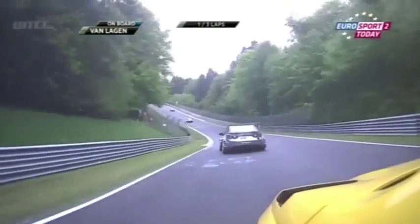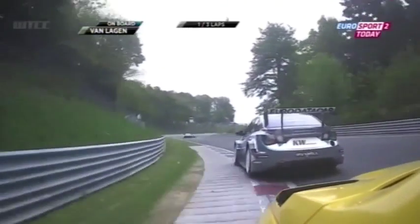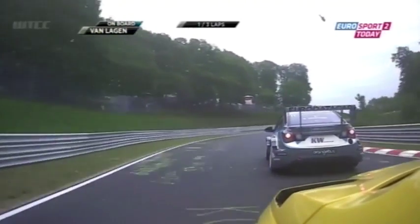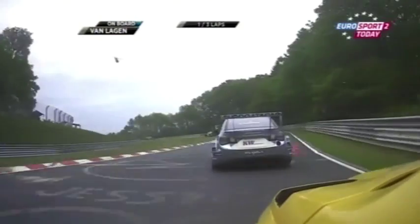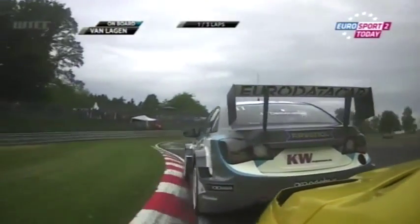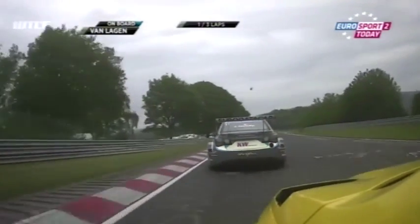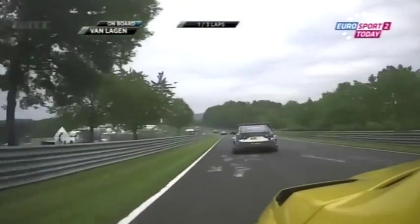We just exited Bergwerk, this is down into the Foxhole — the car goes into full compression, the driver will submarine in at the top, into a section of S-bends. This is the Adenauer forest section, tight and twisty, sweeping from one side to the other, and van Lagen clearly with more speed, but you try and find a way past here, it's all but impossible.